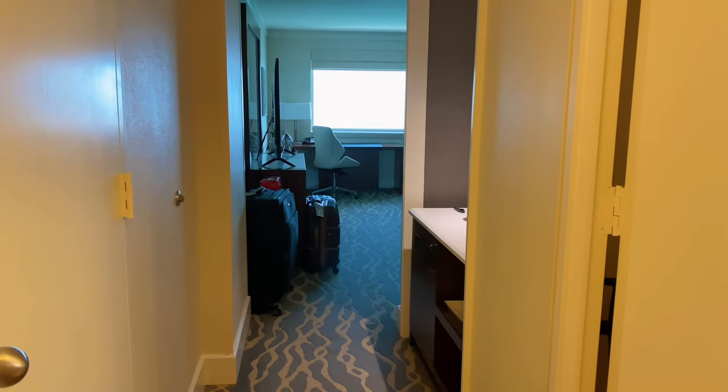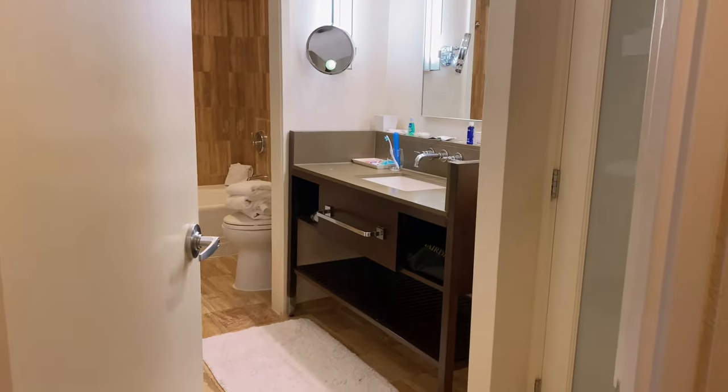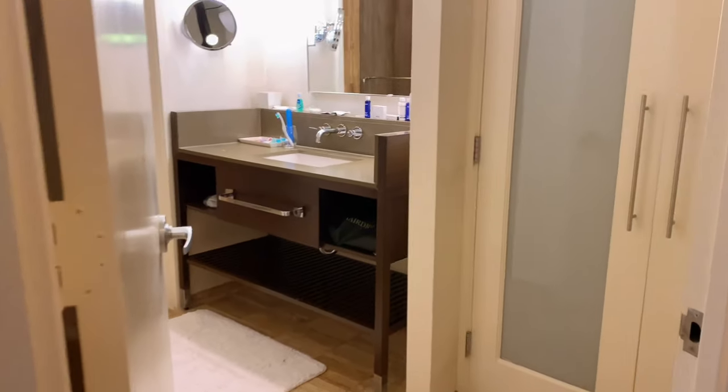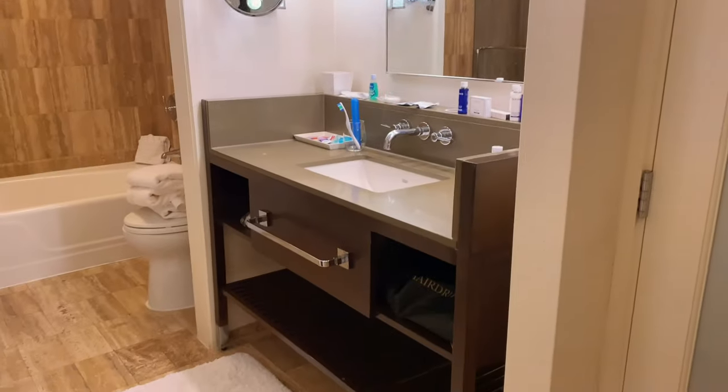So as soon as you walk in, this is what you will see — that's the main door. And then as soon as you walk in, to your right, this is the bathroom, and we have the closet right here. I love the door of this closet, so we didn't use it. And then you have your safe down there. I really like this door, it's really nice. I thought maybe there's a blind you can pull up. And this is the sink.